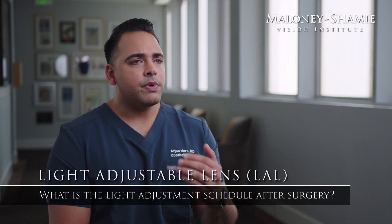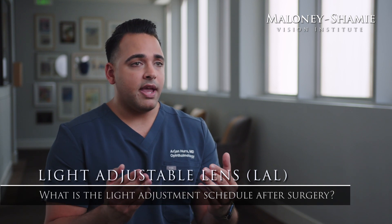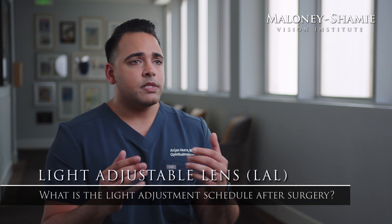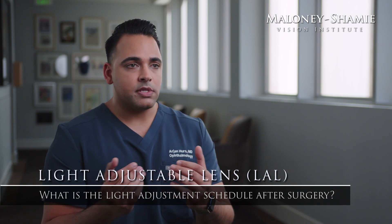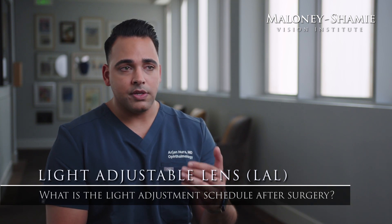The light adjustment schedule for everyone is slightly different, but in general, we usually wait two to three weeks after surgery before we see you back in clinic and then recheck your prescription. Depending on how much farsightedness, nearsightedness, or astigmatism is left over, we can then initiate a series of two to four light treatments, usually spaced out by a few days to one week.